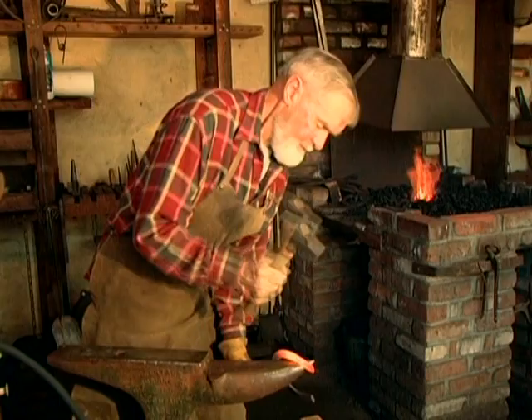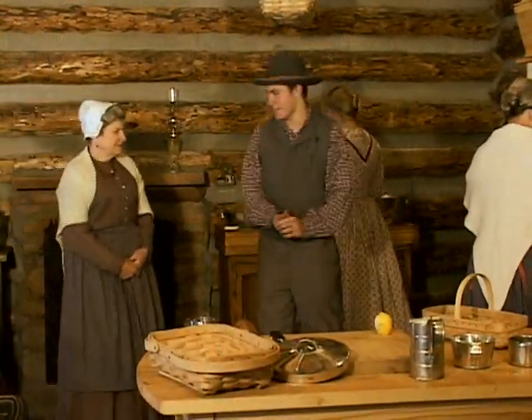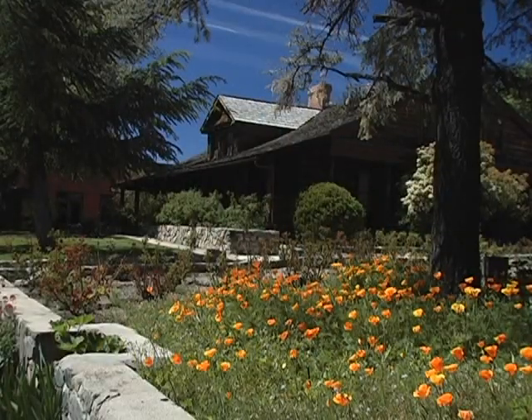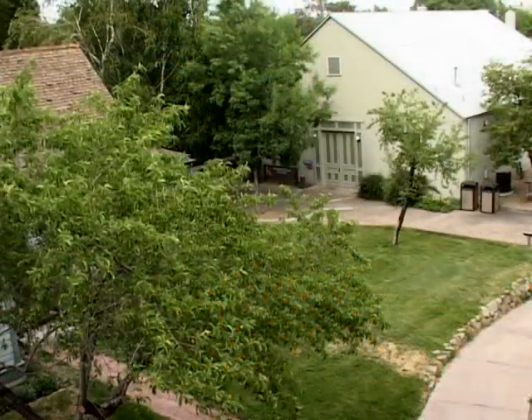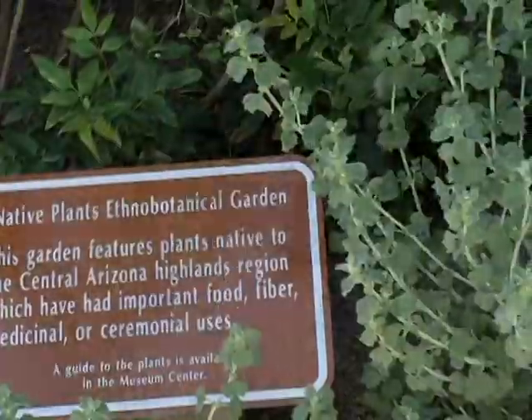Through living history performances, museum visitors experience frontier life as it happens. Charlotte's original museum has become a museum campus of historic buildings, heritage gardens, and unique research activities and outdoor buildings.